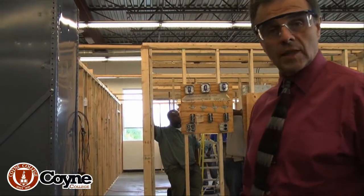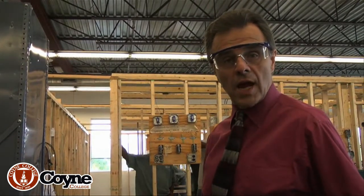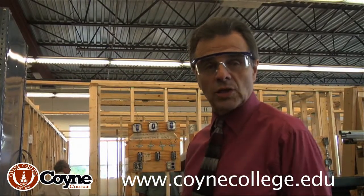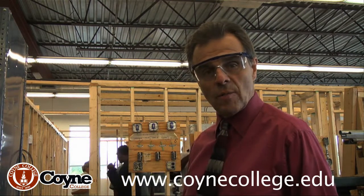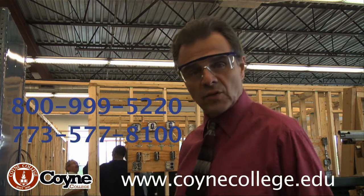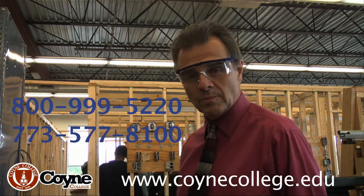Alright, so that's it for now. You get a little bit of an idea of what we do here every day at Coyne College. If you're interested in seeing this, you've got to come down and check it out in real life, because what you see on camera isn't close to what you experience when you come over here for a visit. Please do so: 800-999-5220 or 773-577-8100. Hope to hear from you soon. Take care.